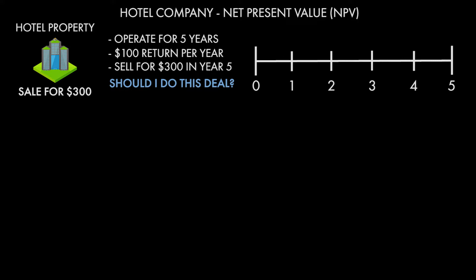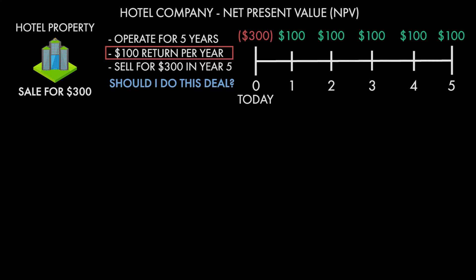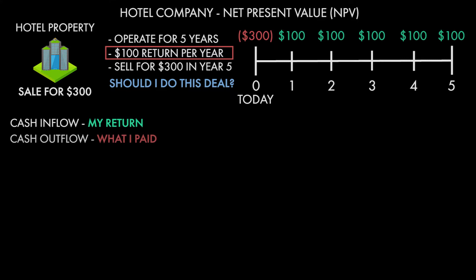Given the information I've already given you, what does that timeline look like? Well, the hotel is for sale for $300, so if I was to buy the hotel it'd be negative $300 in year zero — right now. I said I would make $100 every year I operated this hotel, and I plan on operating it for five years. So in years one, two, three, four, and five, I would have a positive $100. That's $100 the hotel made that I get, so it's an inflow to me, unlike the $300 purchase price I had to pay, which is an outflow. But I also threw a wrench into the works.